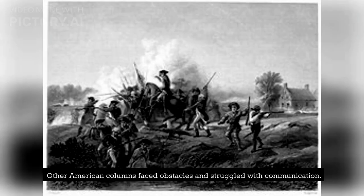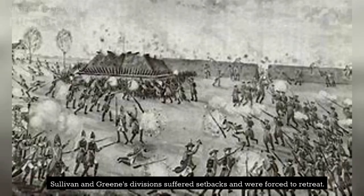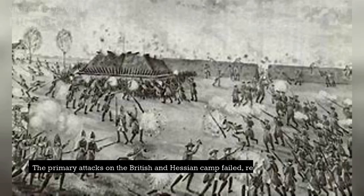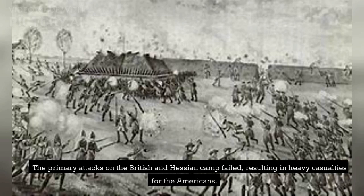Other American columns faced obstacles and struggled with communication. Sullivan and Greene's divisions suffered setbacks and were forced to retreat. McDougal's brigade was attacked and retreated as well. The primary attacks on the British and Hessian camp failed, resulting in heavy casualties for the Americans.